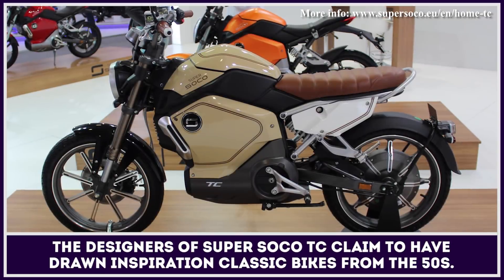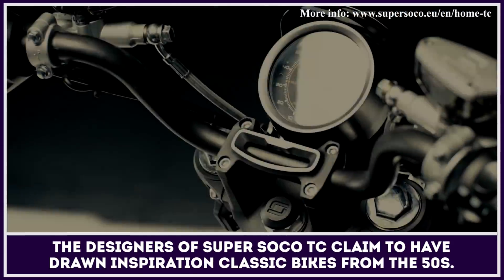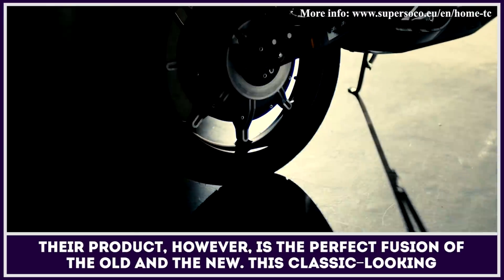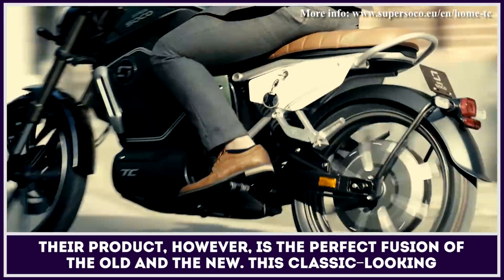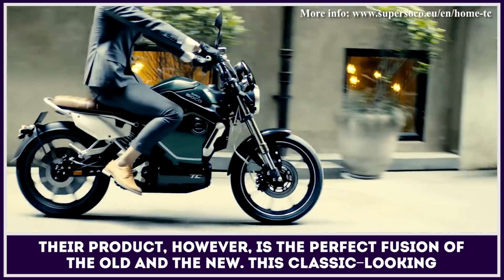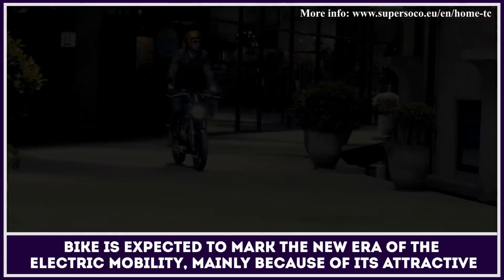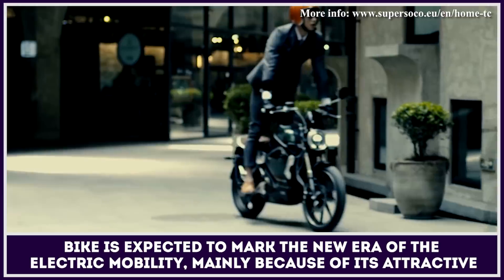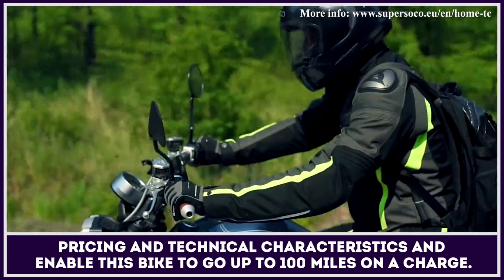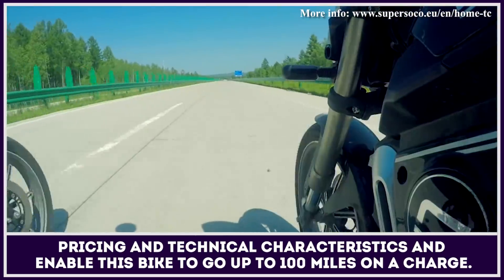The designers of Super Soco TC claim to have drawn inspiration from classic bikes from the 50s. Their product, however, is the perfect fusion of old and new. This classic-looking bike is expected to mark the new era of electric mobility, mainly because of its attractive pricing and technical characteristics that enable it to go up to 100 miles on a single charge.